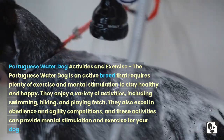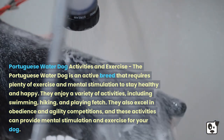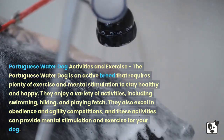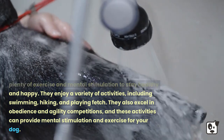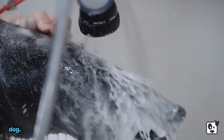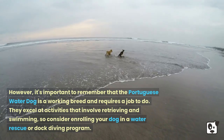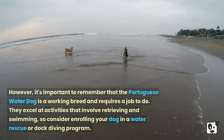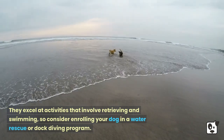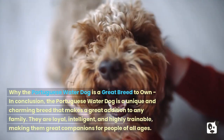The Portuguese Water Dog is an active breed that requires plenty of exercise and mental stimulation to stay healthy and happy. They enjoy a variety of activities including swimming, hiking, and playing fetch. They also excel in obedience and agility competitions. It's important to remember that the Portuguese Water Dog is a working breed and requires a job to do — they excel at activities involving retrieving and swimming, so consider enrolling your dog in a water rescue or dock diving program.